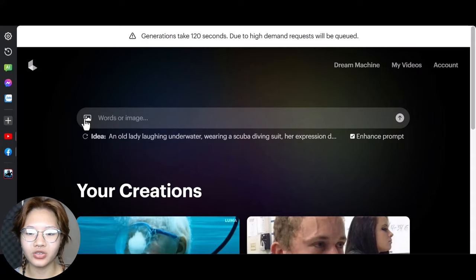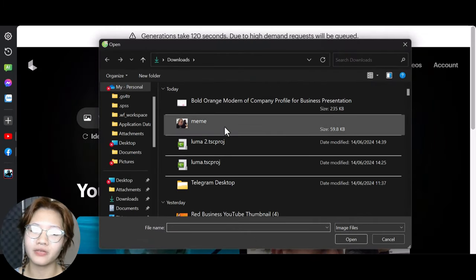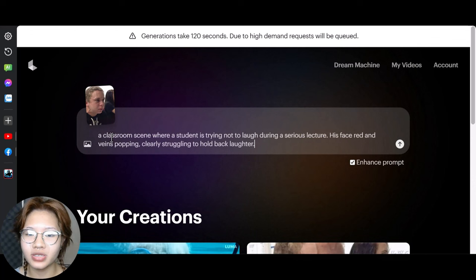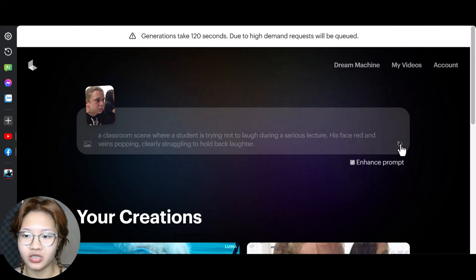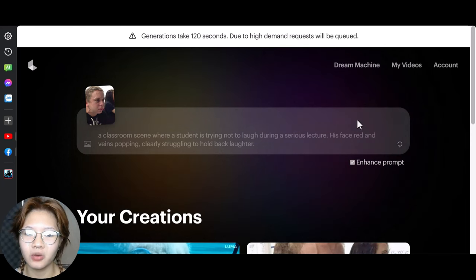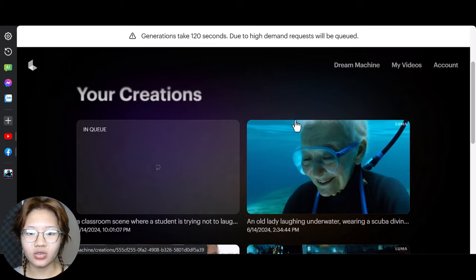Now let's move on to image-to-video. Click the icon to upload your image — here I've got my favorite meme of all time. The prompt is a classroom scene where a student is trying not to laugh during a serious lecture, his face is red and veins popping, clearly struggling to hold back laughter.